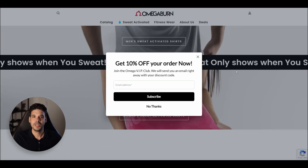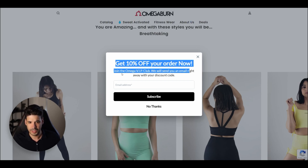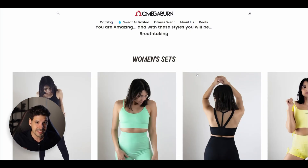Mistake number 3: not offering something in return when you ask for a customer's email. You should always try to collect the email of your visitors, but you cannot just ask for it — you have to offer something in return. For example, take a look at this pop-up: 'Get 10% off your order now — join the Omega VIP club. We will send you an email right away with your discount code.' Immediate reward.